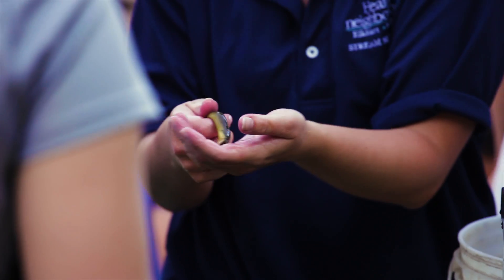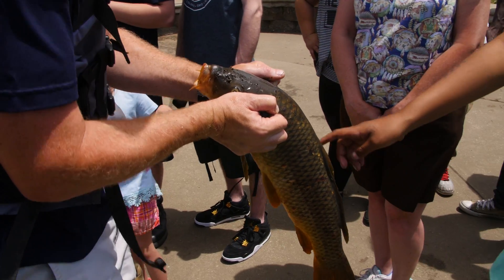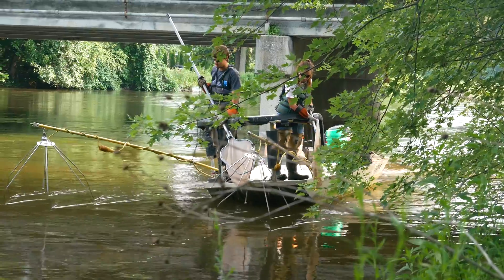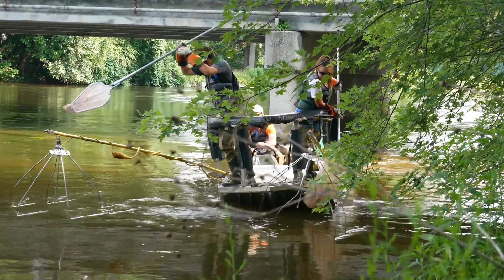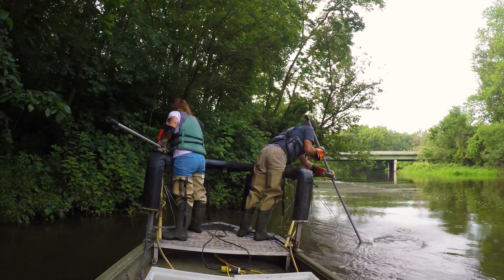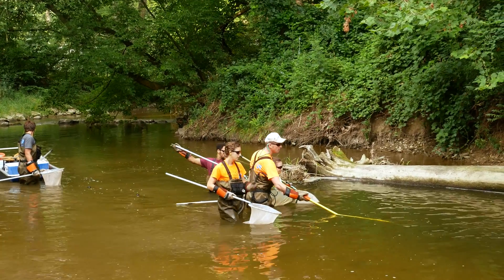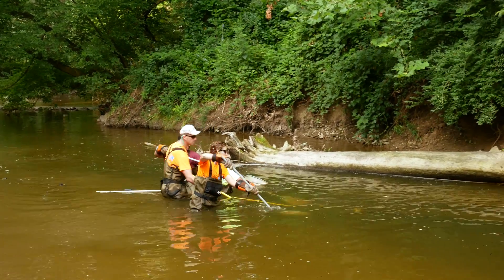Examples of indicators of poor water quality would be white suckers. We also see a lot of common carp here on the St. Joe River, which are a very tolerant species. In general when we do a fish survey on the river, we don't encounter a lot of tolerant species — we find some, so that's a good sign. When we do surveys on the smaller tributaries like Yellow Creek and Bago Creek, those are two tributaries that do have some water quality problems, and the predominant species in those streams are indicators of poor water quality like the white sucker.